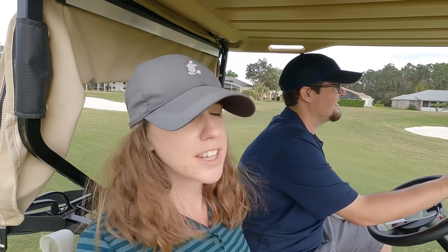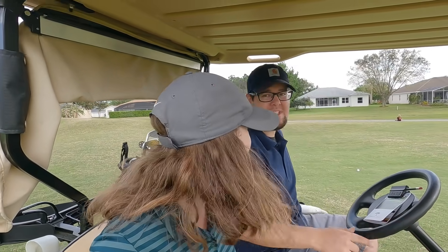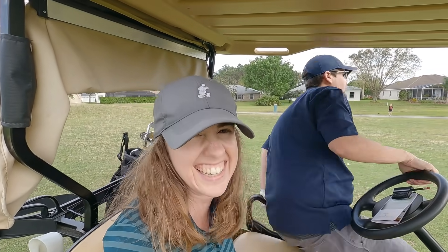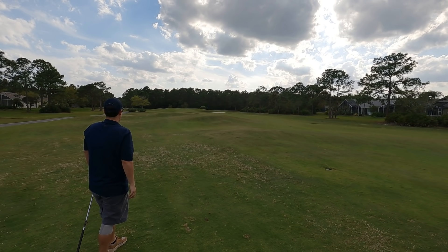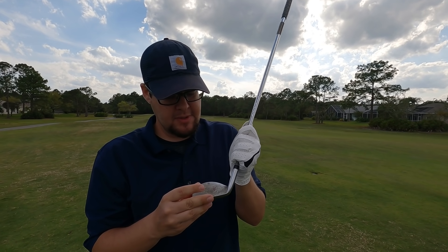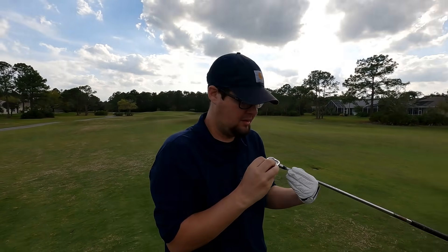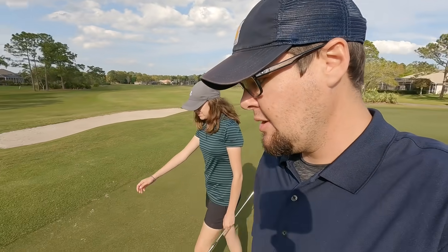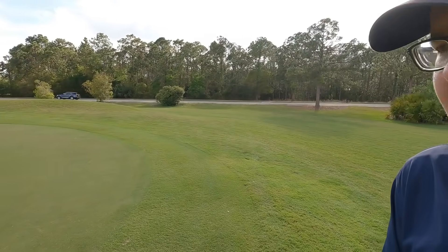That Exodus three iron went way further than expected — past the bunkers, leaving about 140 yards to a pin in the back over a bunker. Hit the Exodus wedge and it ended up on the right side of the green. These clubs have a super high profile and a lot of offset — you definitely aren't going to slice them. Surprisingly good ball flight. Closest I've ever hit it on this hole for this pin location.